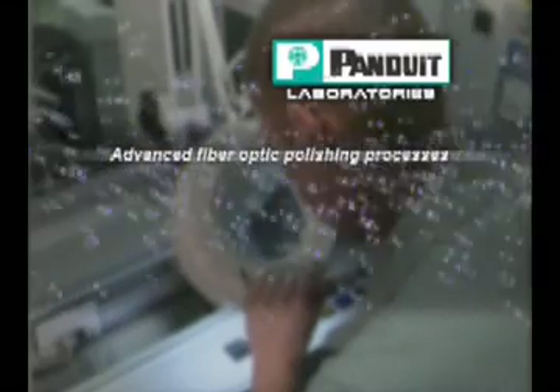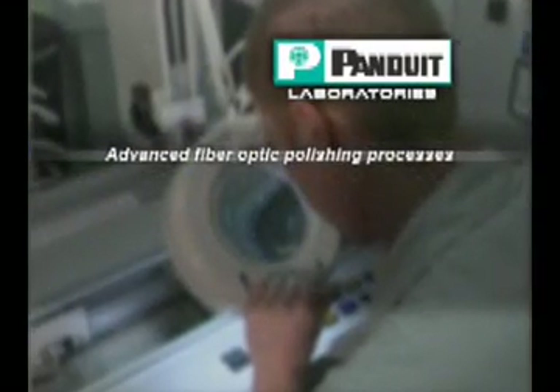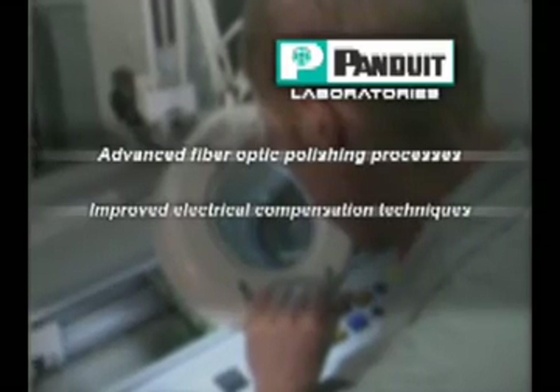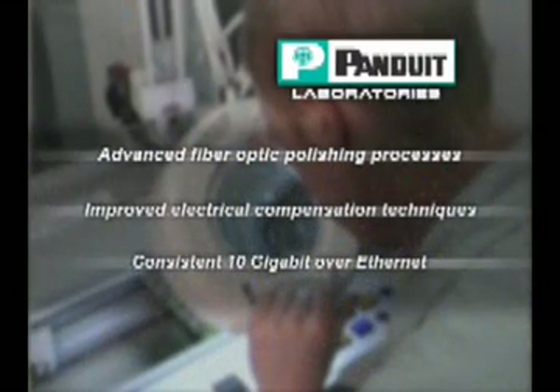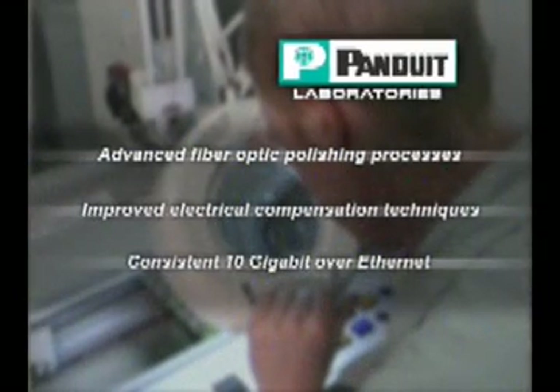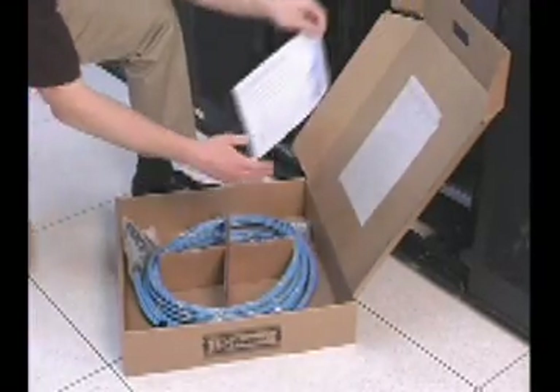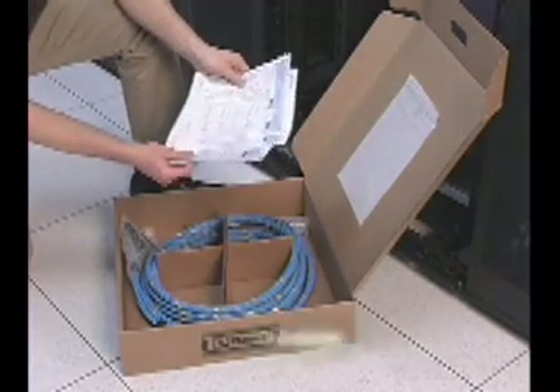As a result, Panduit QuickNet utilizes advanced polishing processes and fiber-optic technologies, and improved electrical compensation techniques to deliver 10-gig network performance. These technology advancements assure that when the QuickNet cabling solution is factory-terminated, tested, and certified, it delivers consistent, reliable performance.